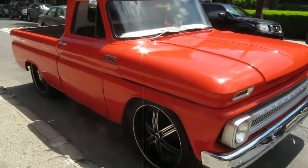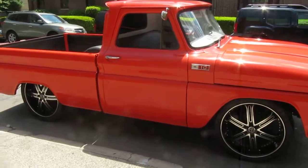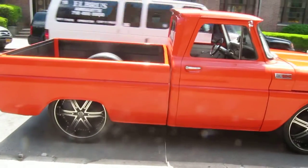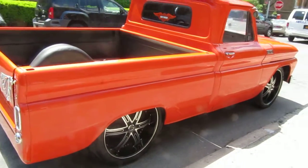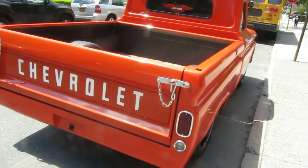Very clean 1965 Chevy C10 shortbed fleetside truck. It's been redone a few years ago to kind of mimic the Harley-Davidson look — Harley-Davidson orange with white accents.